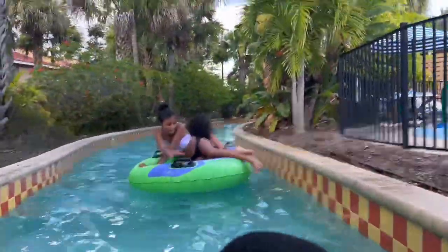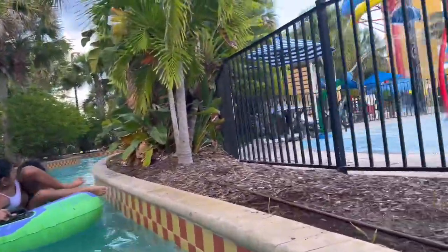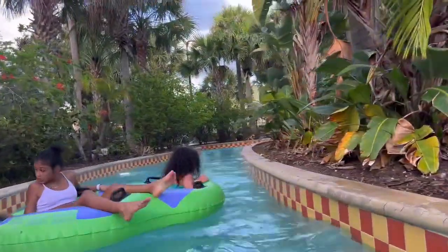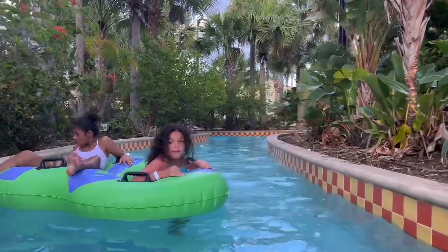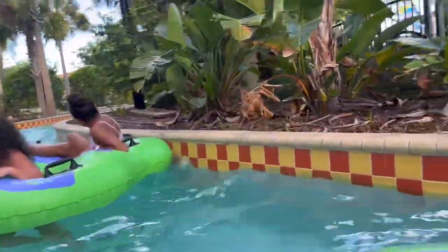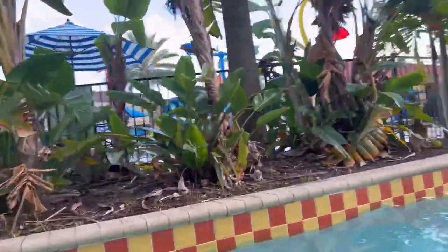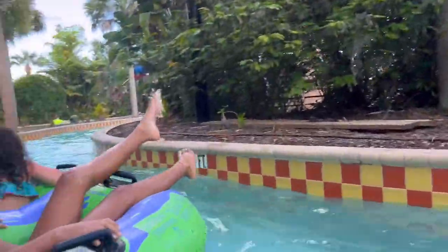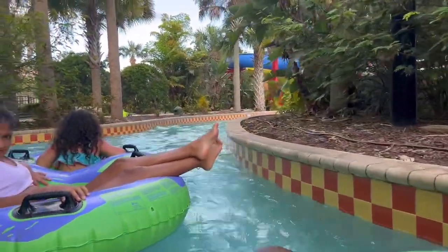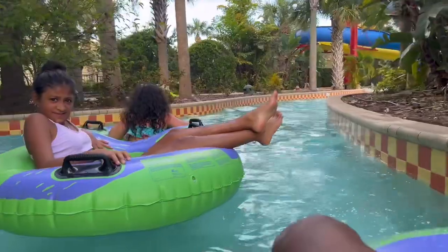All right guys, so this is the lazy river — it's super cool. This is what I like from here too because you're really relaxed. The only thing I like is that it's only three feet deep, so it's safe for kids — it's only three feet, so it's safe for kids.